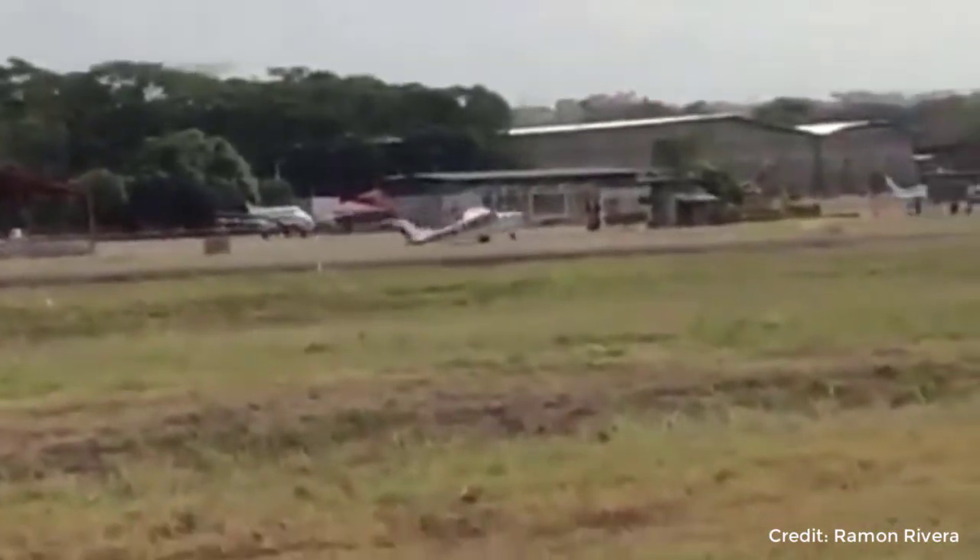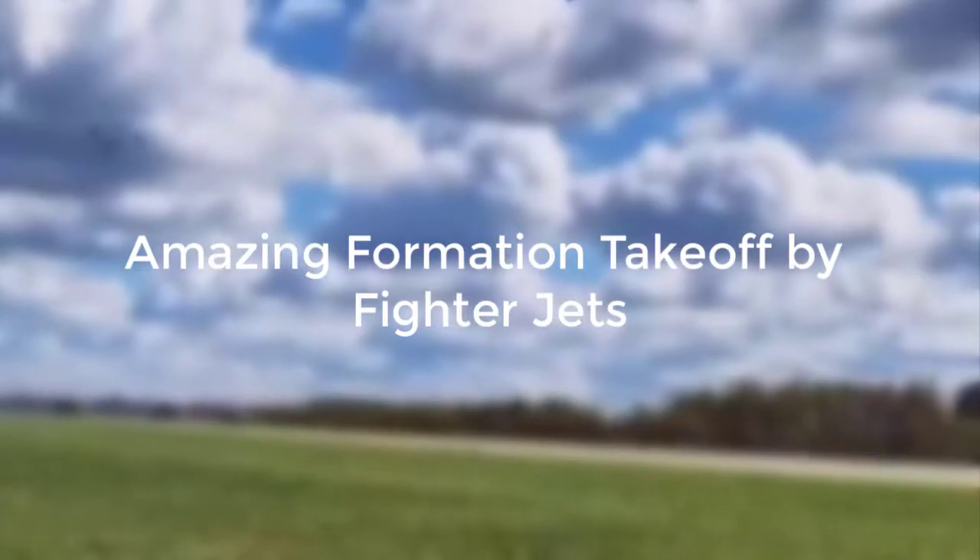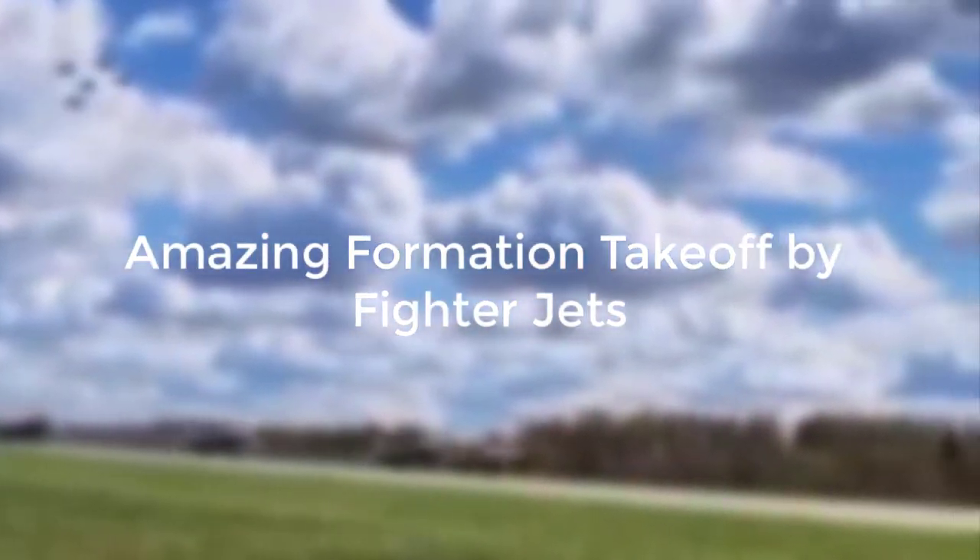Oh my god, these fighter jets are performing an amazing formation takeoff.